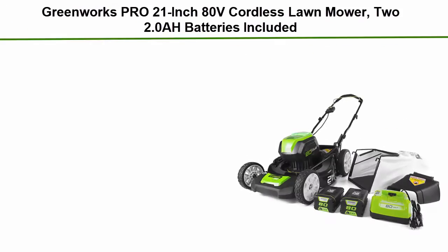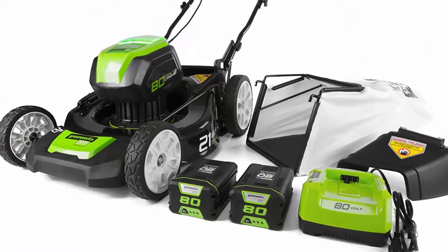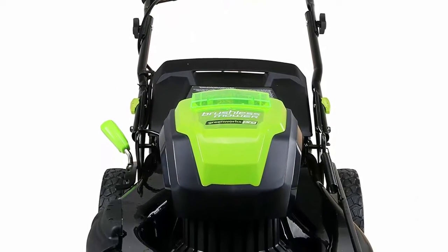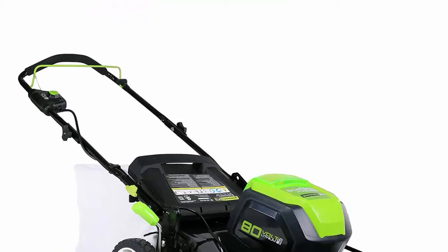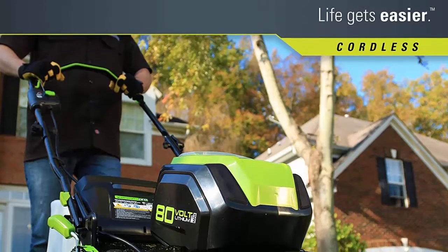Number 3: Greenworks Pro 21-inch ADV Cordless Lawn Mower, with 2 x 2.0Ah batteries included. Never stop cutting — up to 45 minutes of runtime with a fully charged 2.0Ah battery; 2.0Ah battery and charger included. 7-inch front wheels. Brushless motors are more reliable and deliver gas-equivalent performance to a 160cc gas engine. Smart Cut Load Sensing Technology. 3-in-1: Mulch, Rear Bag, and Side Discharge.